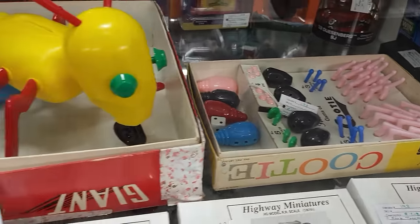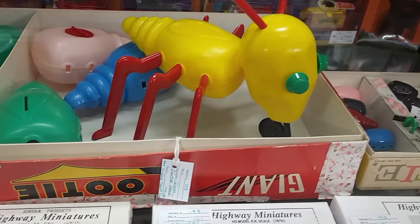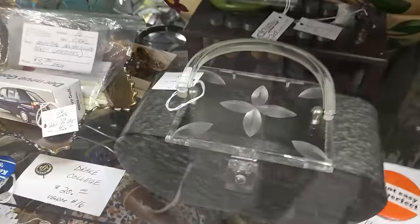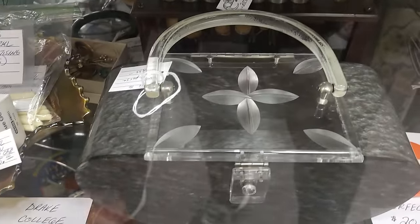We have the normal size Cootie game, and then we have Cootie on steroids — $145! These purses remind me of Katherine Young — I know she collects purses. $235 on the lucite one here in the front.